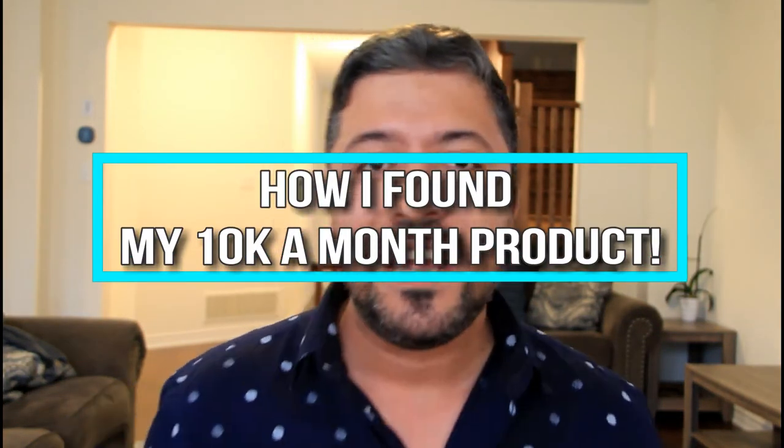What's going on guys, welcome back. I'm excited today because I'm going to show you guys how I came about my $10,000 a month product. There were so many things I checked with this product and I want to show you guys step-by-step how I got there, because finding the right product — as easy as it is sometimes — you want to dig deeper to make sure you check into patents, seasonality, and profitability.